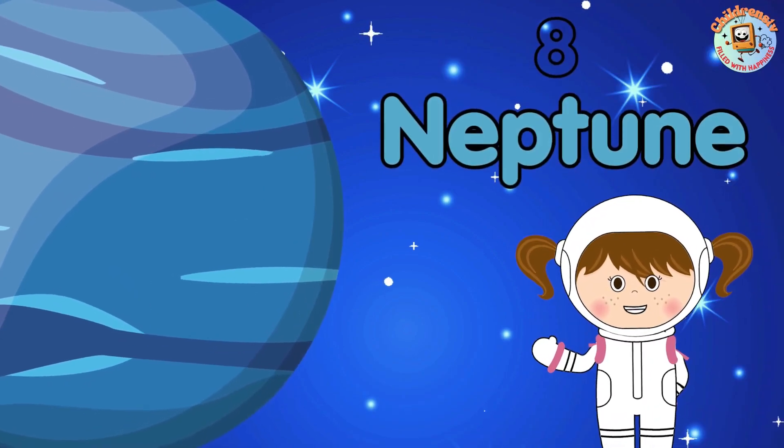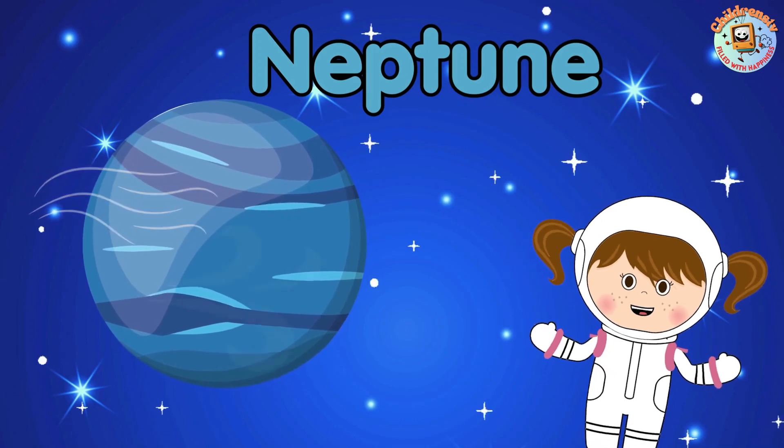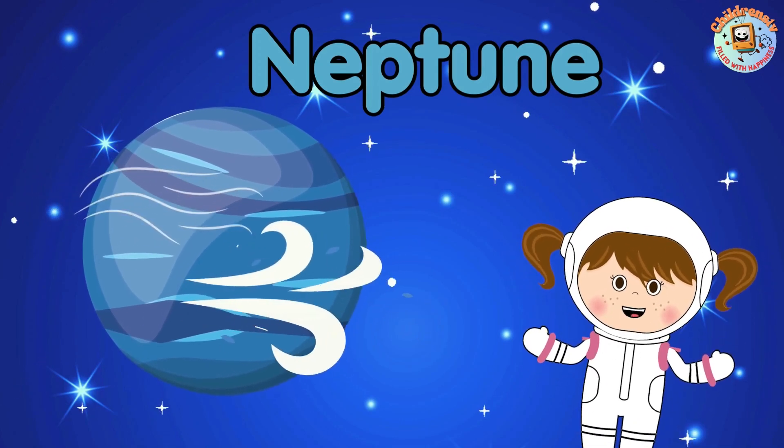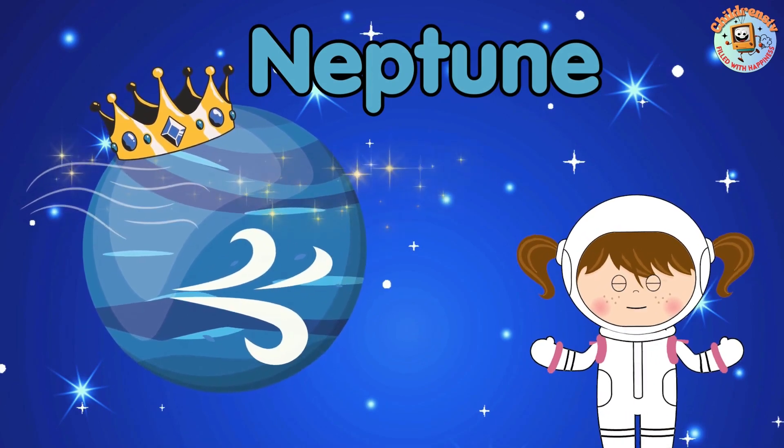8. Neptune! Neptune is like a windy playground with the fastest winds in the whole solar system. It's the king of windy planets.